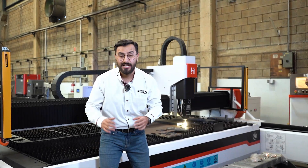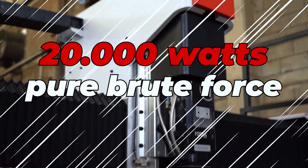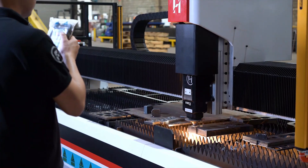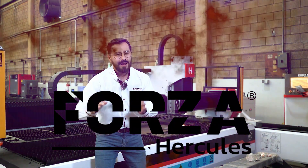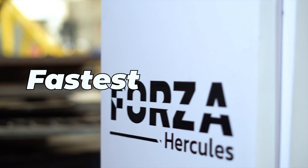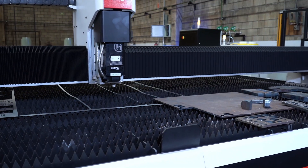There are powerful machines, and then there's this. This beast packs 20,000 watts of pure brute force. It cuts through metal like it was paper. Today, I present to you the Forza Hercules — the biggest, fastest, and most powerful laser cutting machine we've ever installed.